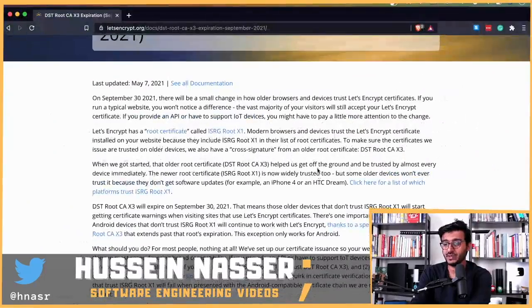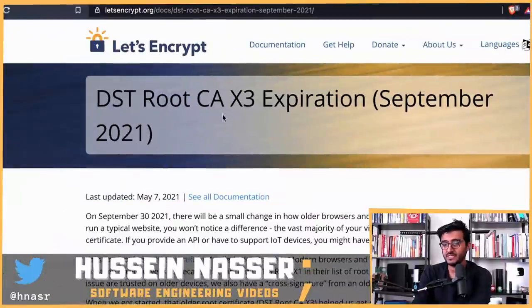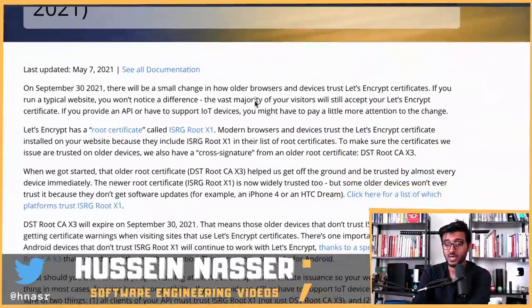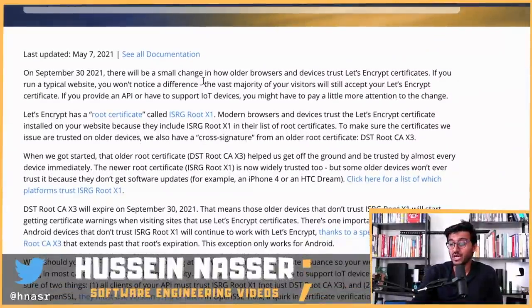Let's go through the article: 'Let's Encrypt DST Root CA X3 Expiration — September 2021.' On September 30th, 2021, there will be a small change in how older browsers and devices trust Let's Encrypt certificates. If you run a typical website, you won't notice any difference.